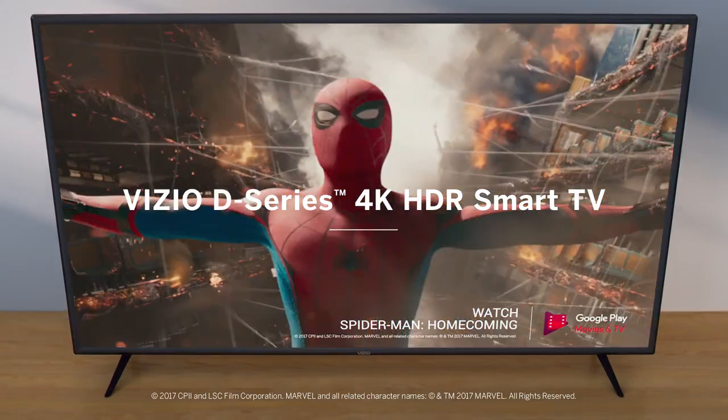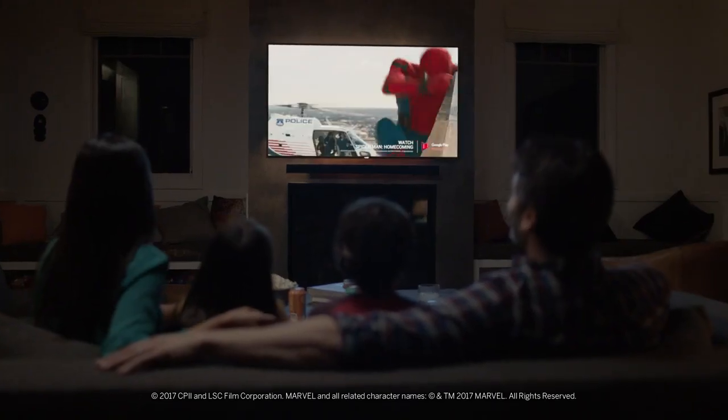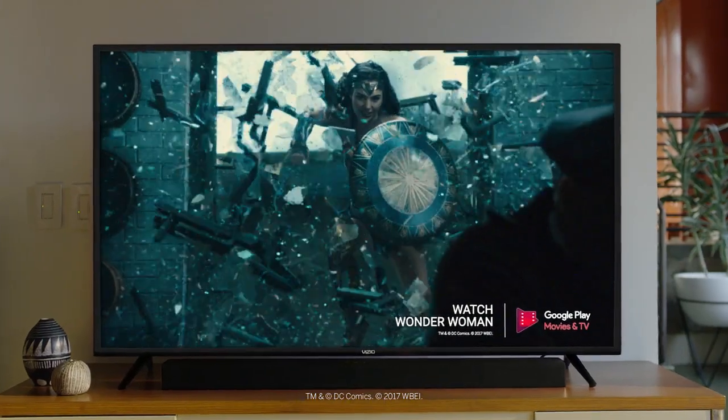The all-new D-Series 4K HDR smart TV — with a wide range of size options to fit any room or budget, this is truly a smart TV that combines quality and value in a beautiful package.